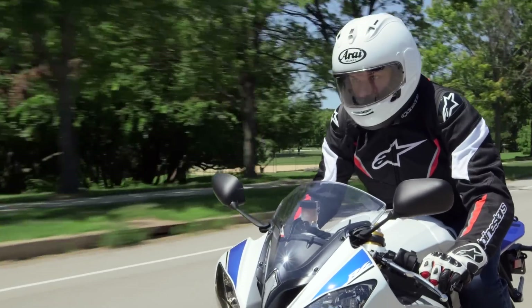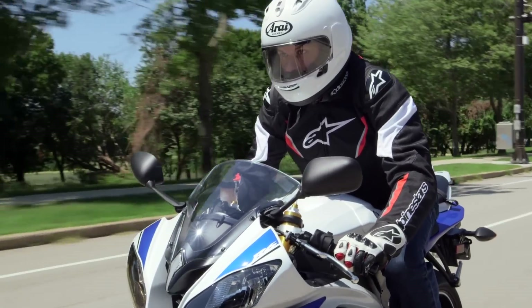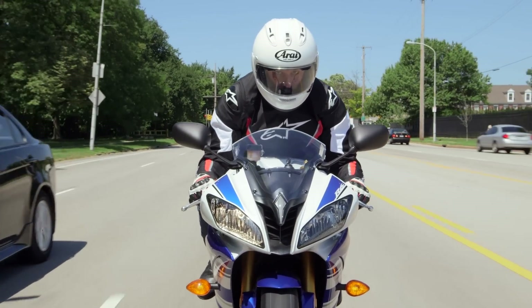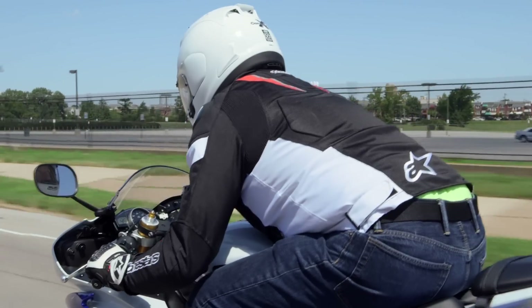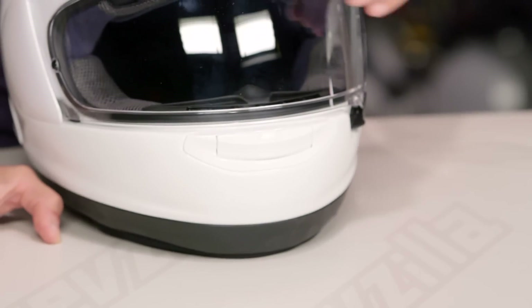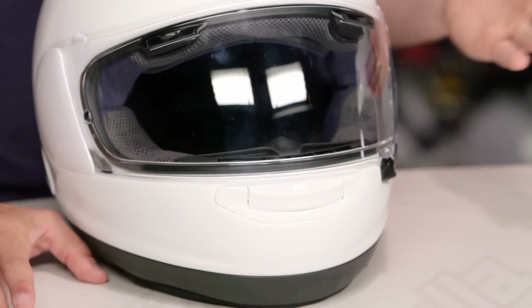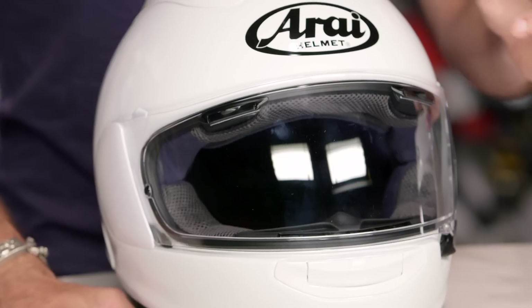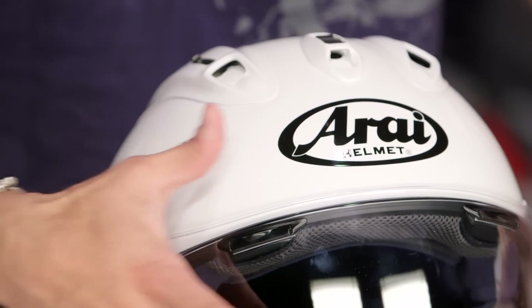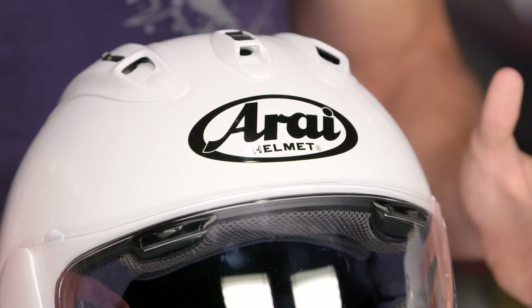When it comes to super premium top of the food chain race helmets, the Corsair 5 was the big dog until the Corsair 10 came out. But I'll also note what Arai has done for the first time in a while on a helmet geared for this race positioning — they listened to the consumers. They know racers are wearing this helmet, and that's what it's designed for. What we're seeing from the Corsair 10 is they've rectified a lot of the previous issues.